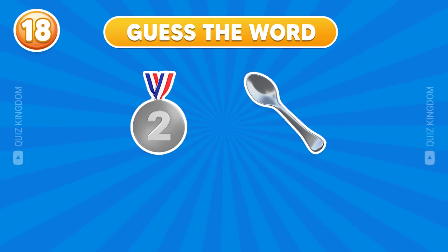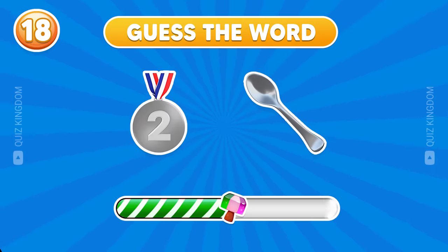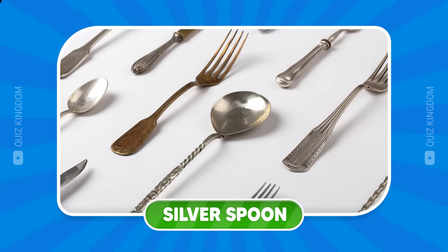What answer do you think this is? Excellent! It's silver spoon.